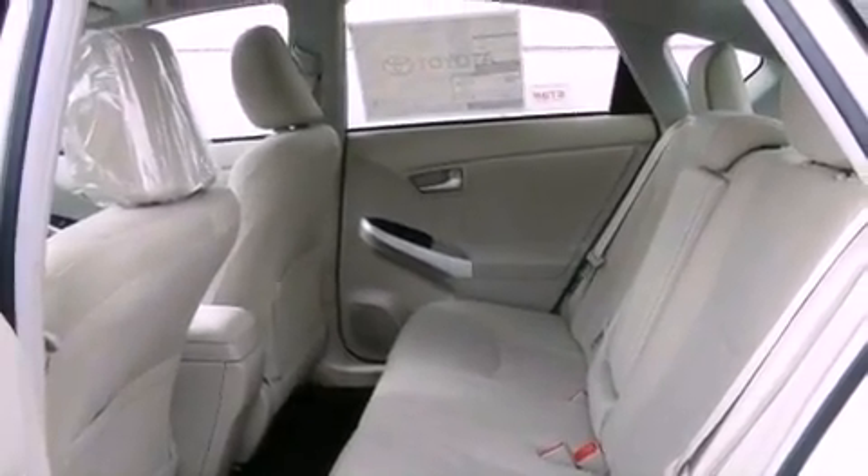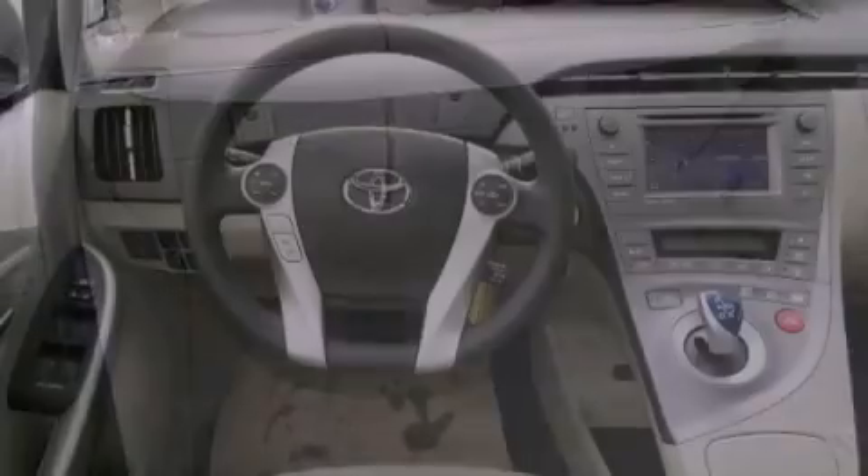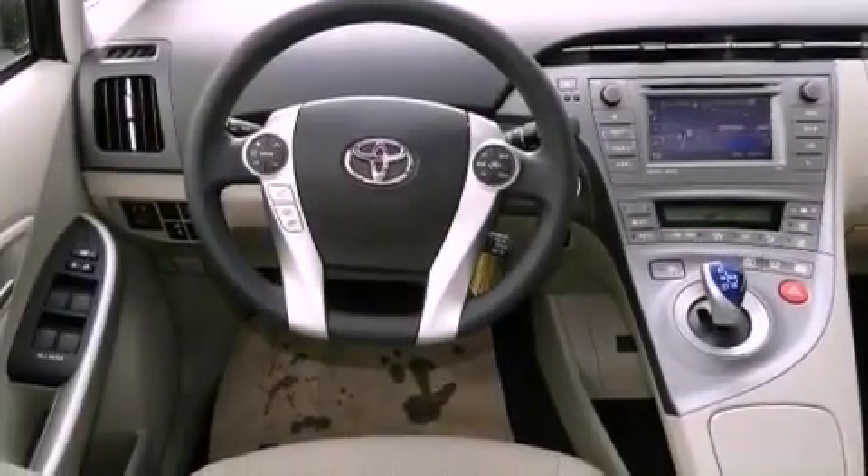Traction control, side curtain airbags, rear seat child-proof door locks, heated side view mirrors, a keyless entry system, and a navigation system.